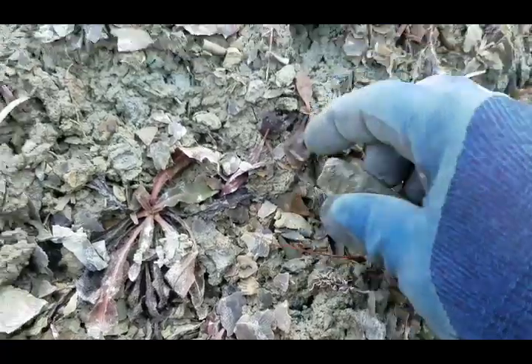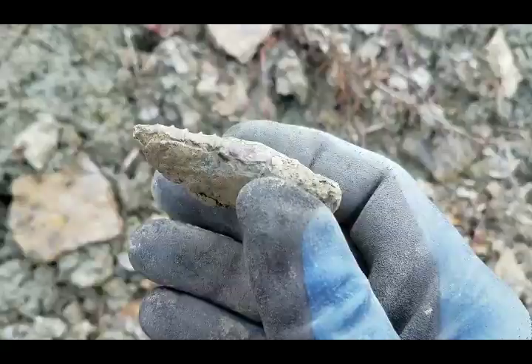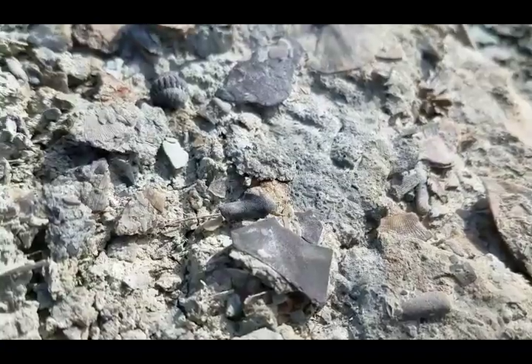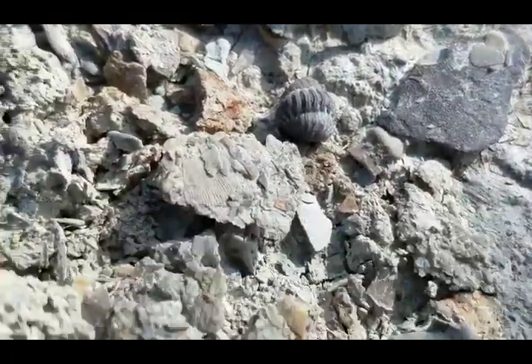Here we go, another piece of nautiloid cephalopod. I haven't found as much of this lately — I think I've kind of picked it over here. Found the first little trilobite. Do you see it? Oh, I don't even see it. There we go — I don't know if it's whole, it's tiny.